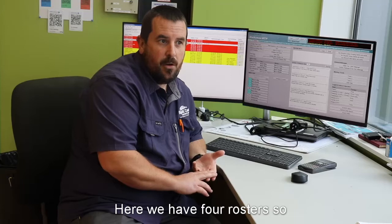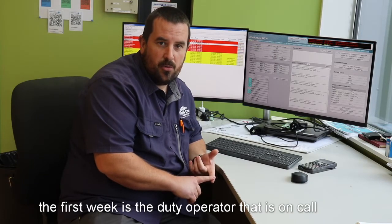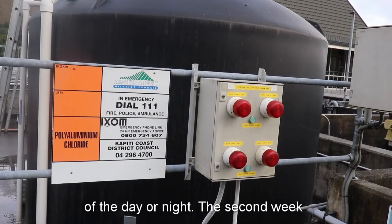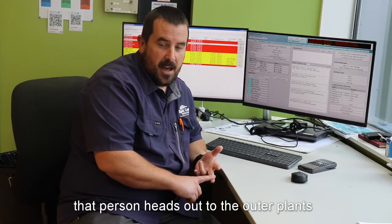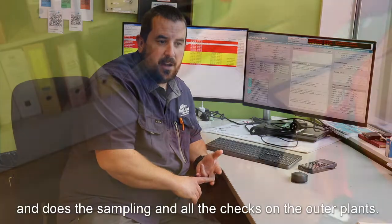Here we have four rosters. The first week is the duty operator who is on call, receiving all the alarms at any time of the day or night. The second week, that person heads out to the outer plants and does the sampling and all the checks on our outer plants.